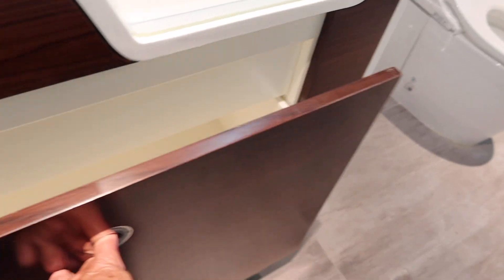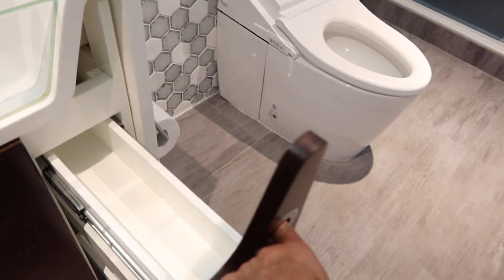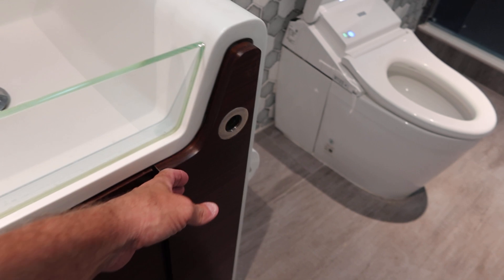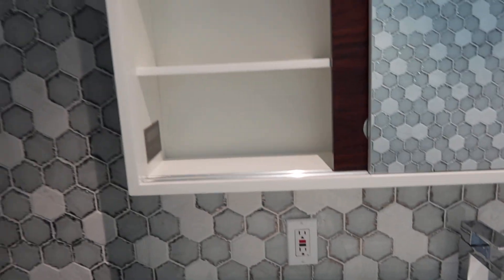Self-closing. Plenty of storage. Got a pull-out little drawer right there. Glass front. And nice medicine cabinet.